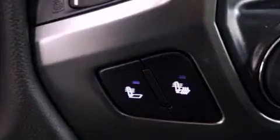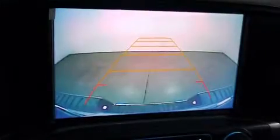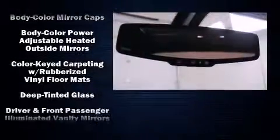You and your passengers will enjoy the stereo system which includes a CD player with MP3 capability, steering wheel mounted audio controls and six speakers enhancing the audio experience throughout the interior.